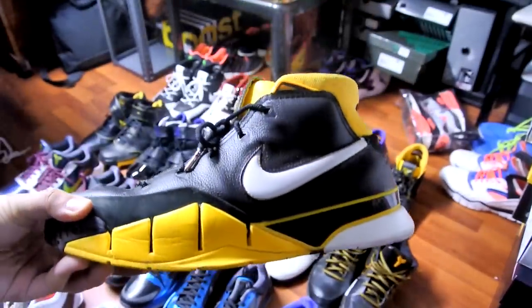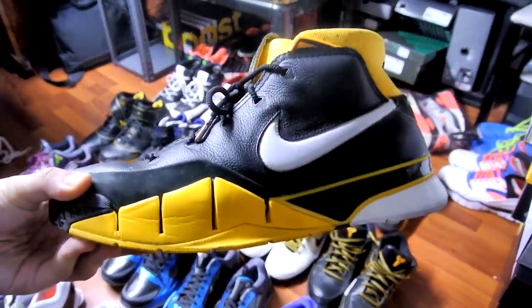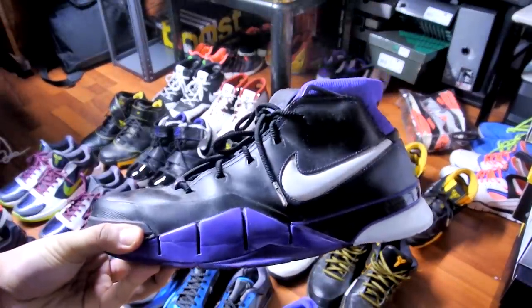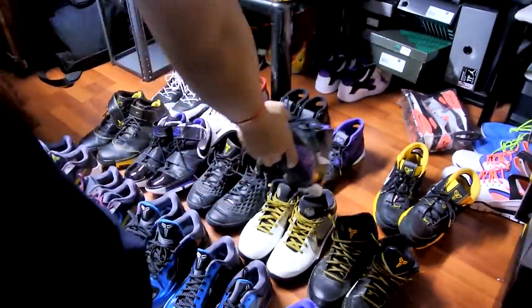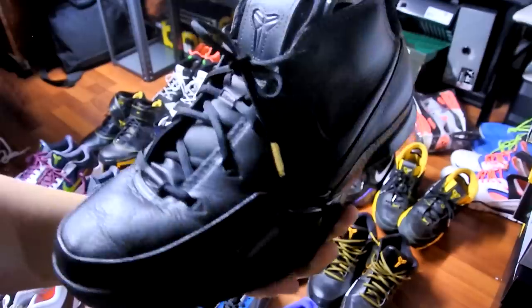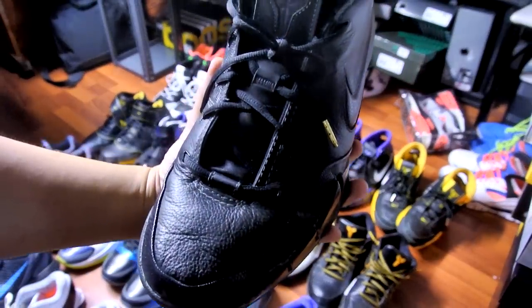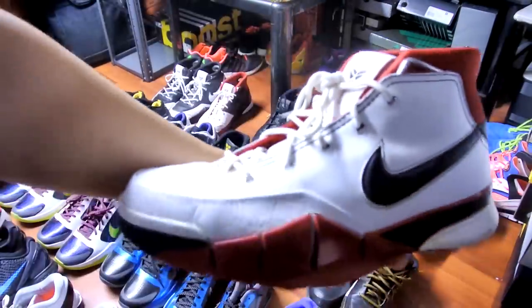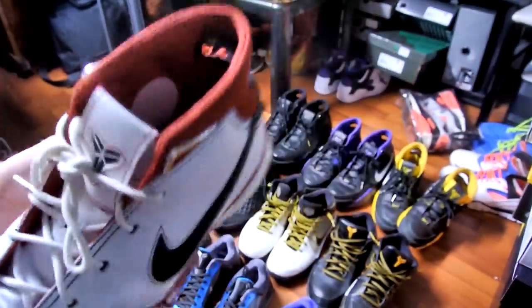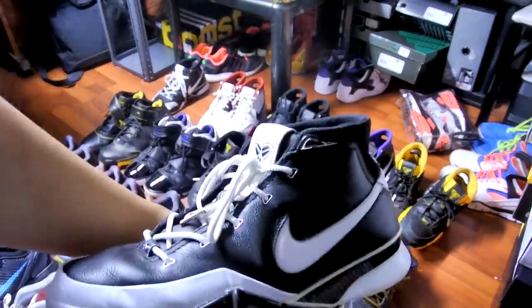Finally made it guys — Kobe 1s. Black and yellow, can't go wrong. Next up, black and purple — this is called the Blackout colorway, exactly why the new Kobe 10s are called Blackouts. Black and purple, the Blackout or Black Mamba — I actually added some gold aglets on it just to make it a little more fancy. All-Star colorway — there's actually multiple versions of this shoe.